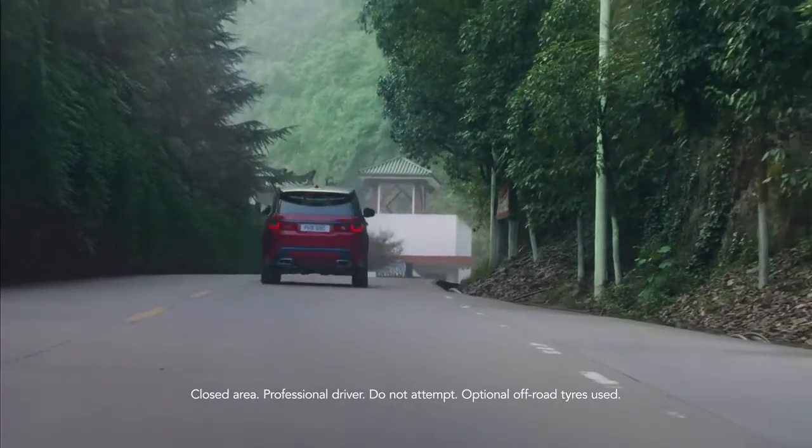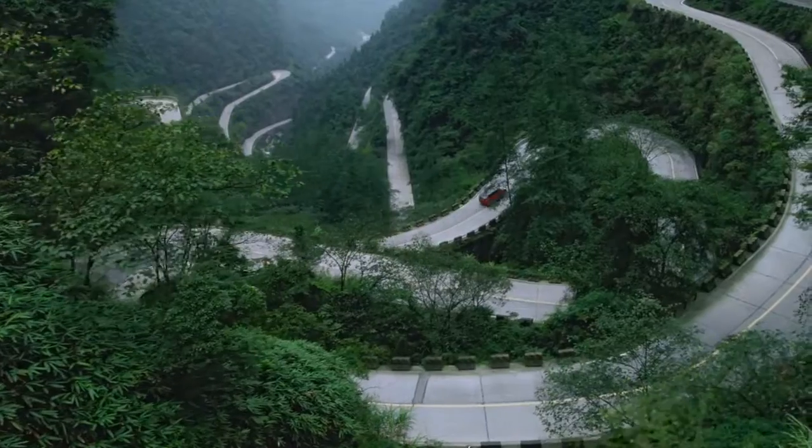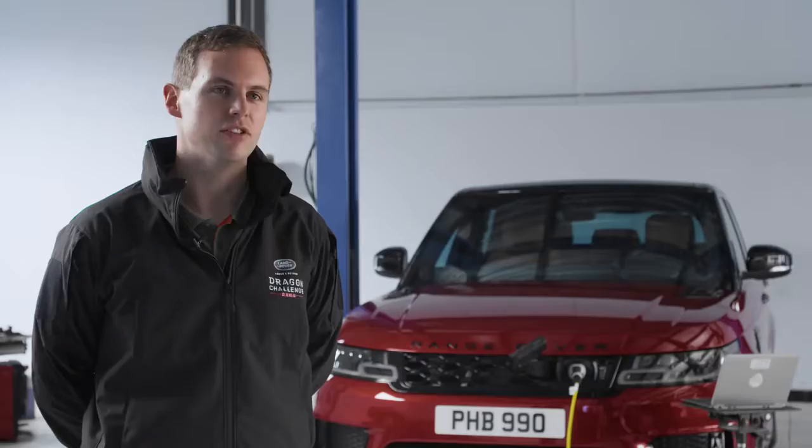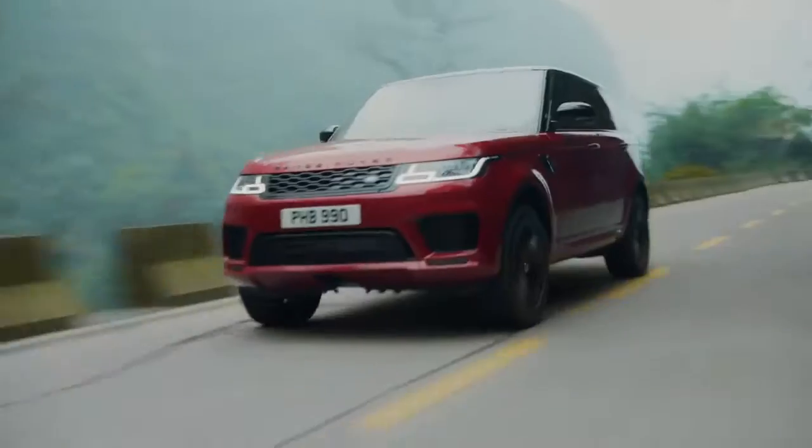One thing that's very special about the Range Rover Sport Plug-in Hybrid is the powertrain. It's a blend of torque from an electric motor and torque from a traditional 2-litre petrol Ingenium engine. Because of the electric power, it gives instant torque, and especially accelerating out of these very tight, hairpin turns, it's just going to give you that extra boost needed to immediately get back up to speed again.